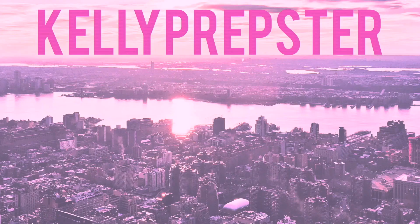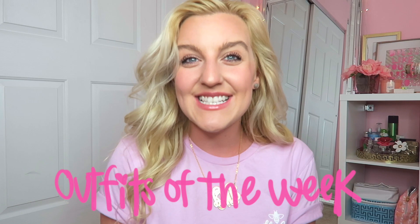Hey guys and welcome back to my YouTube channel, my name is Kelly. Hi, if you're new, happy Friday! I hope you guys are having a great day. I am sharing with you guys what I wore this week in an OOTW.